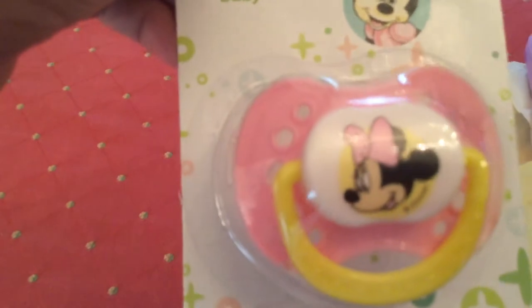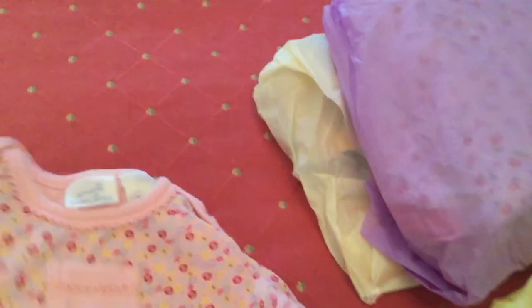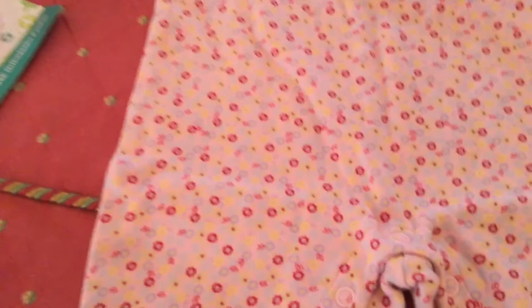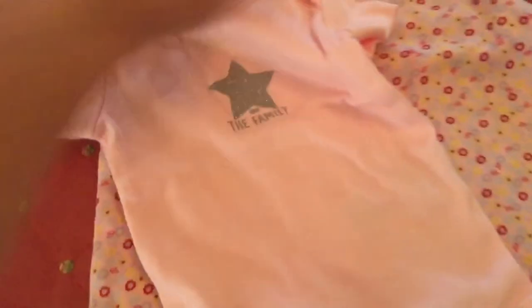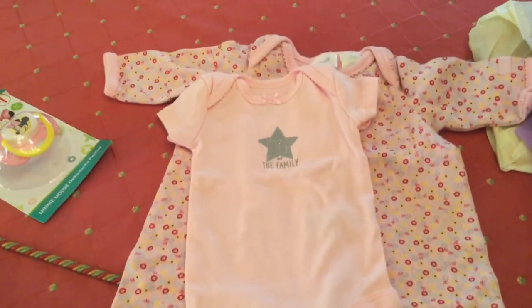Oh my goodness, how sweet! It's a little Minnie Mouse pacifier — that is so cute! Thank you, Linda. And there's a little outfit here — a little sweet long-sleeve romper with a pocket on it, by Small Wonders. How adorable! Thank you, Linda! And a little onesie that says 'Star of the Family' — yes, my Lily Beth is the star in my family. Thank you so much, Linda, that is so cute and so sweet of you to send more than just the blanket.